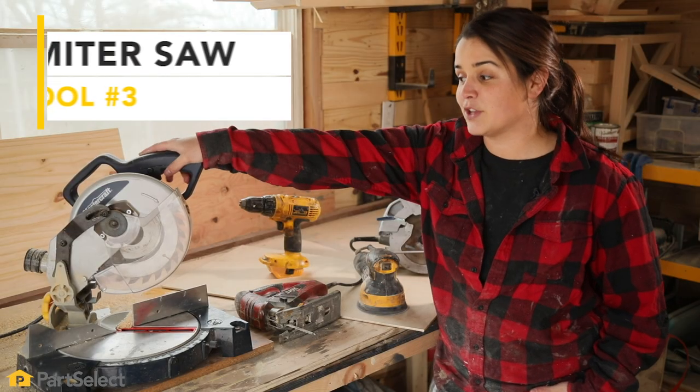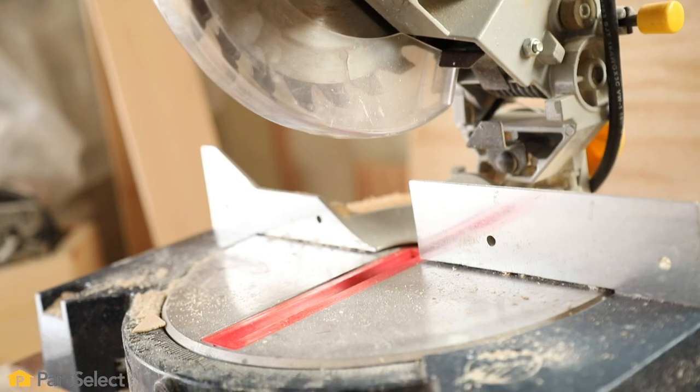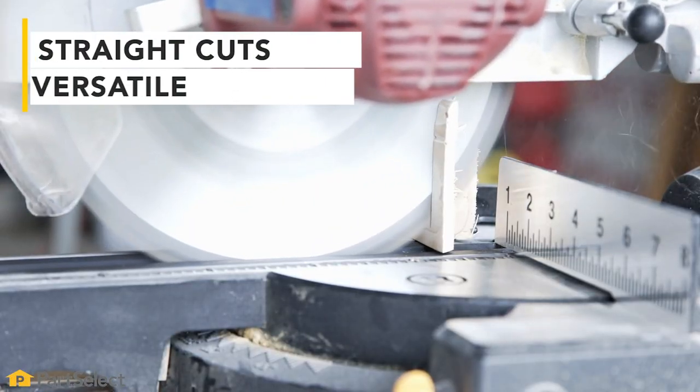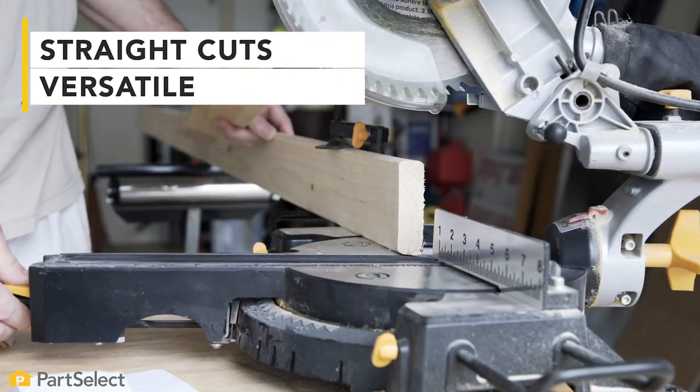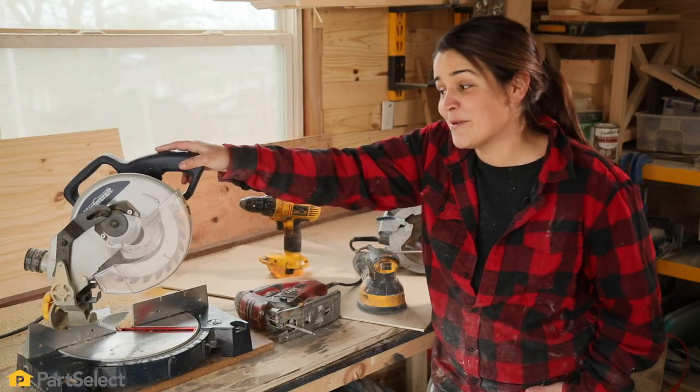Third on my list is your miter saw. The reason why I've added this one is it is so versatile and can do your trim work. It can build any little pieces of furniture that you're gonna be doing, and it makes sure that it cuts extremely straight because sometimes we won't cut that straight.